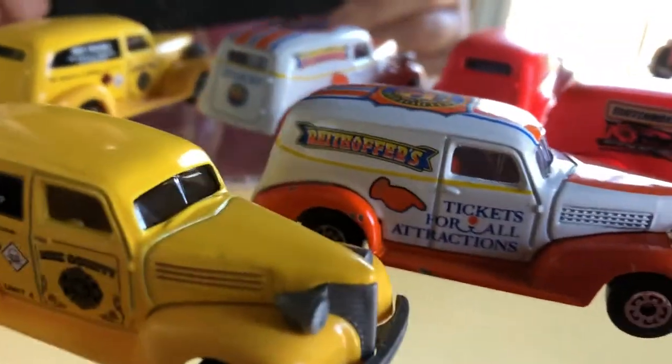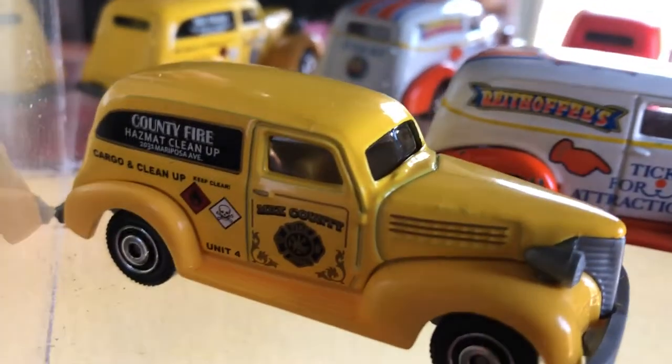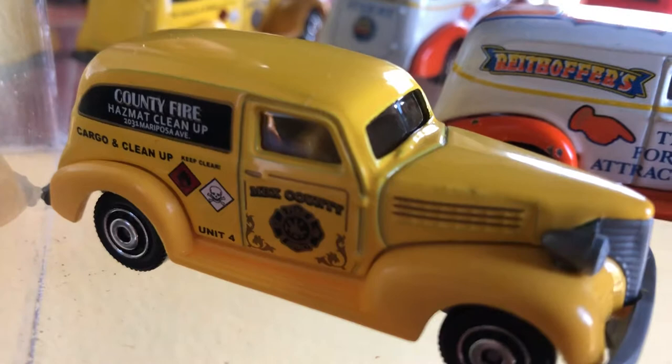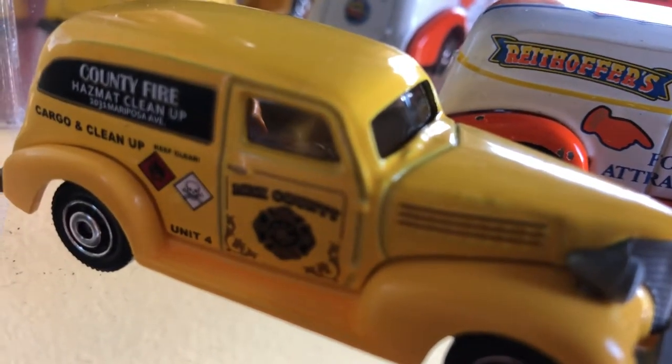Here I have some other Chevys. This yellow one is the most recent — it was in a five-pack. I bought the five-pack just for this one. It's a 2017 piece.